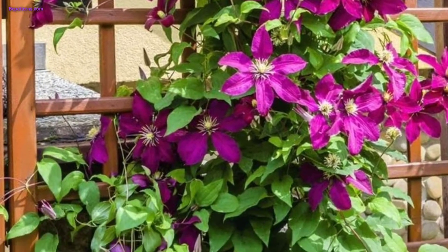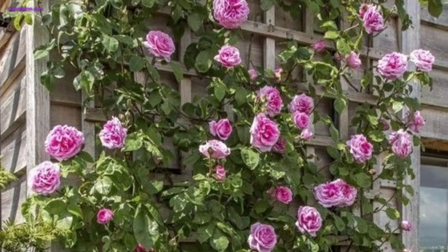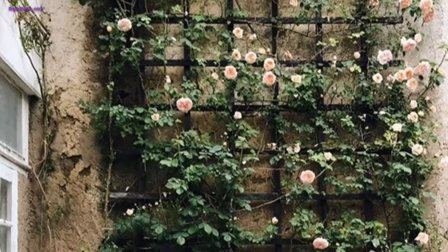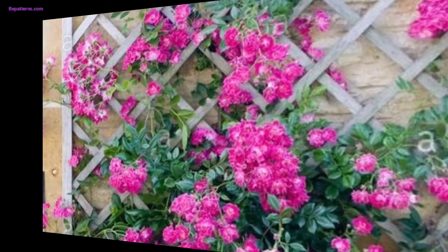Hang decorative garden ornaments such as small birdhouses, bird feeders, or wind spinners on the trellis. These little touches will add character and attract wildlife to your garden.